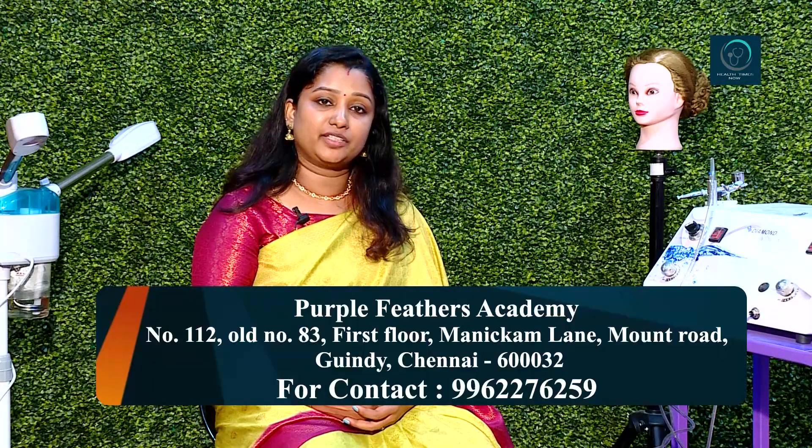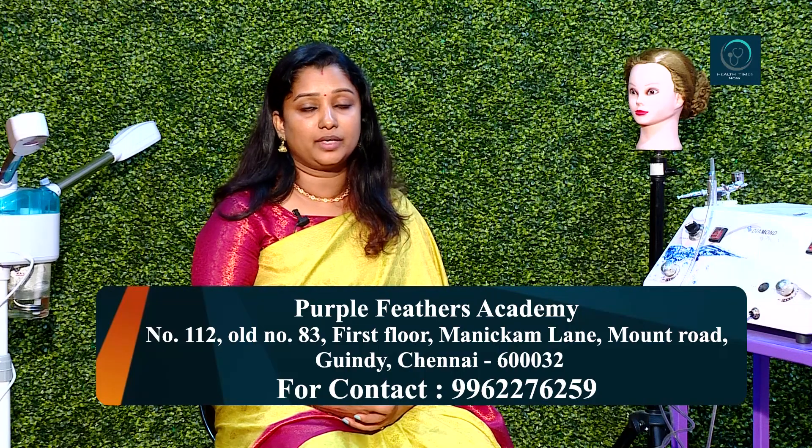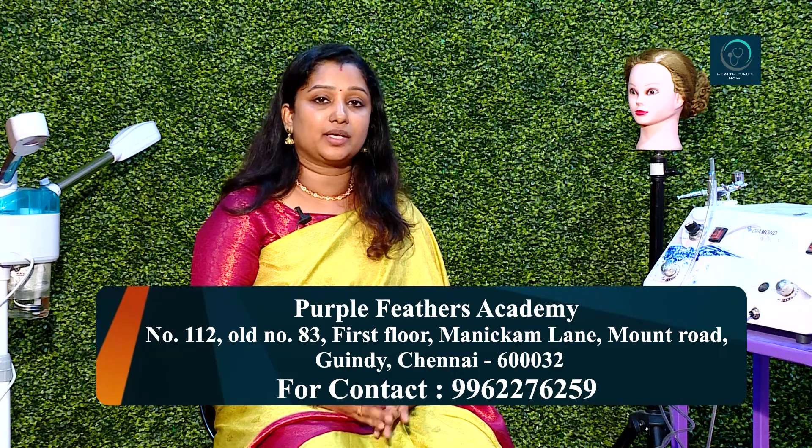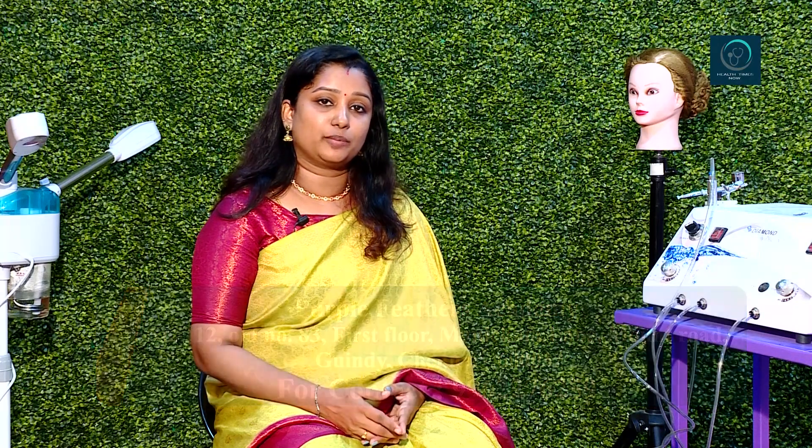You will get dead cells first, then you will start regrowth. Here is the Purple Feather Academy — you will get a cure and a course. In the future, you will get a call in the description. You can contact the team, and if you watch a new video, subscribe to Health Times Now. Thank you.